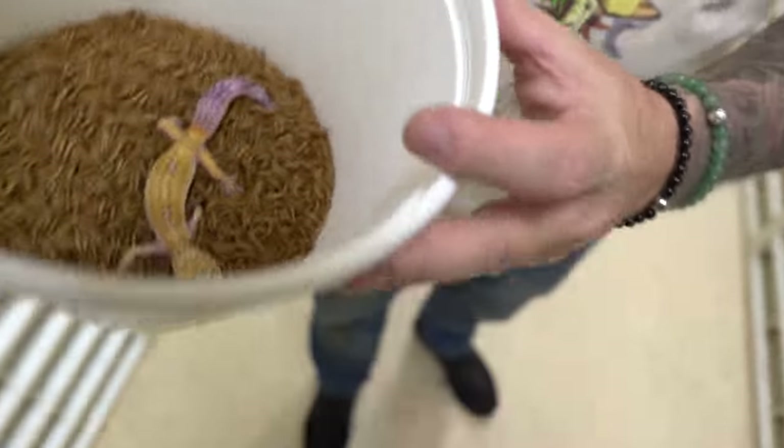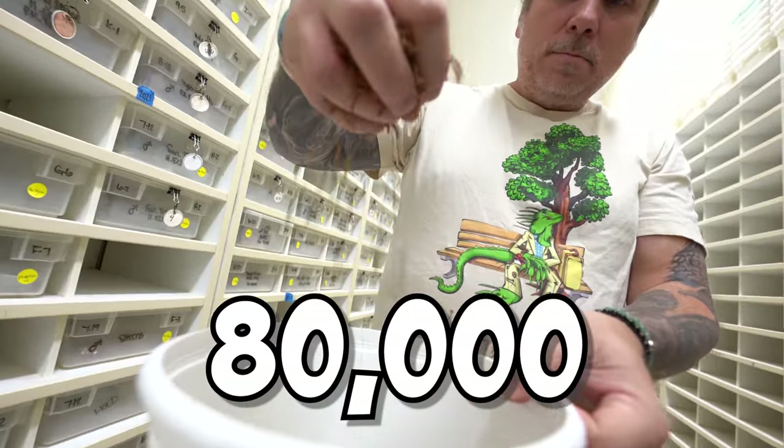All our leopard geckos are out of brumation as well, which means they are eating like crazy. We have a bunch of mealworms here — this is how much we feed them each week. We go through 80,000 mealworms per week, and that costs us about $1,000 a week.